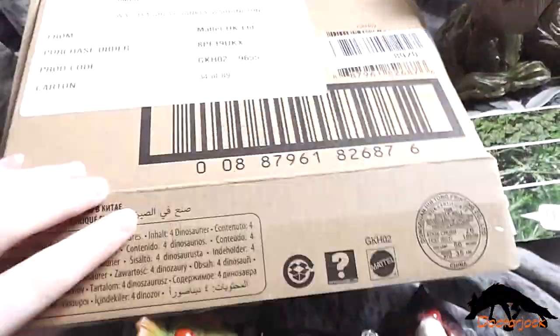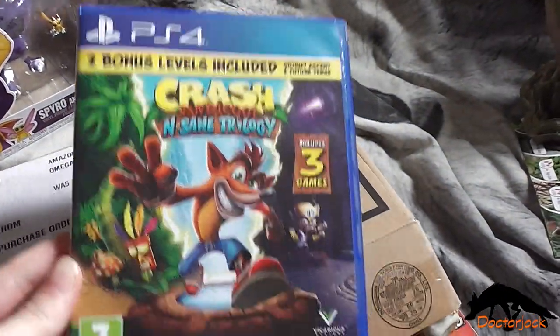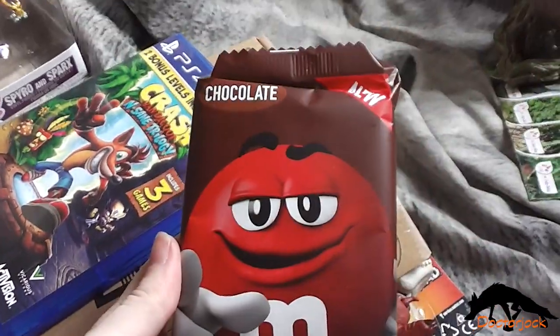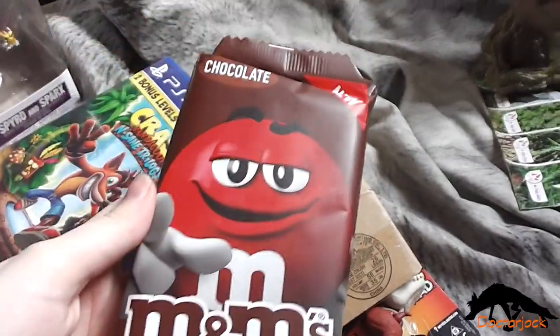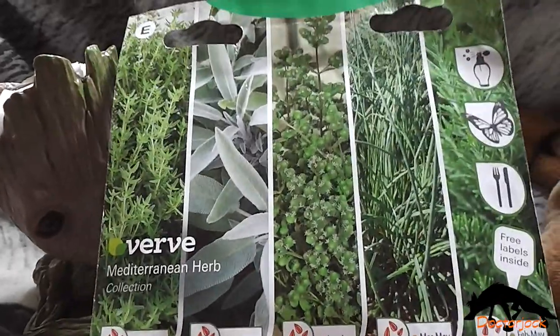Then I've got Crash Bandicoot Insane Trilogy for PS4, this M&M's Chocolate Bar, and this Groot Flower Pot with some herbs to grow in his head.